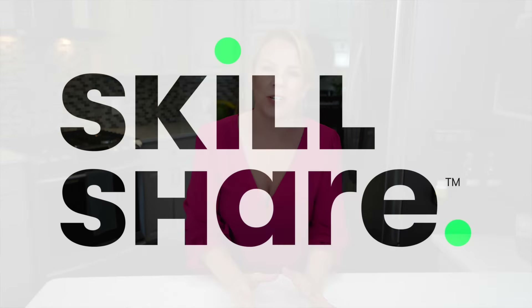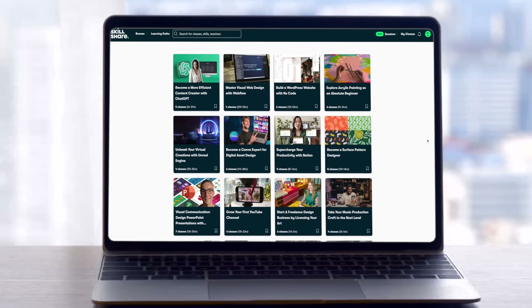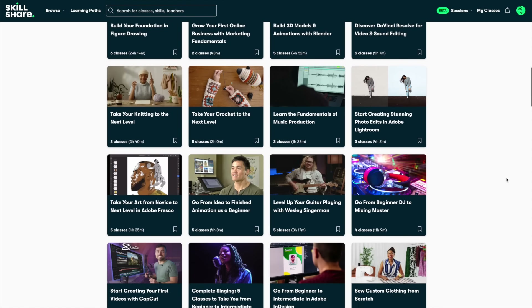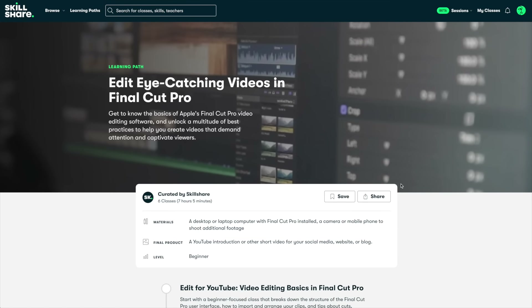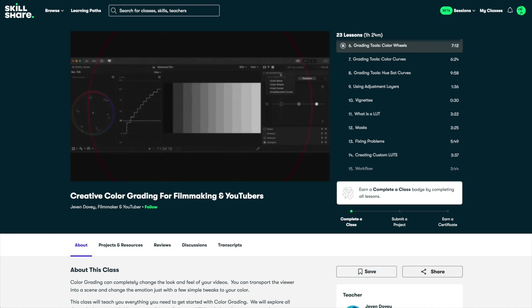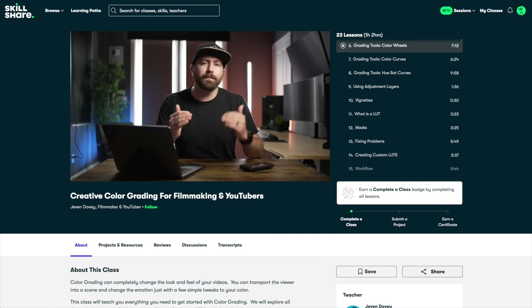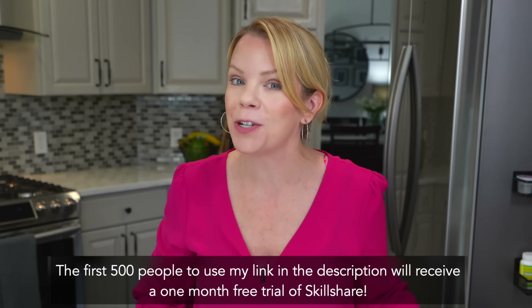I want to take a second to thank today's sponsor, Skillshare. I love learning new things and Skillshare is the perfect place — it has thousands of classes to learn new skills and curated learning paths to help you go from novice to pro, covering anything from photography to animation, graphic design, and creative writing. Right now I'm doing the learning path to edit eye-catching videos in Final Cut Pro, learning creative color grading using color wheels. My first 500 viewers to click the link in my description get one month free.